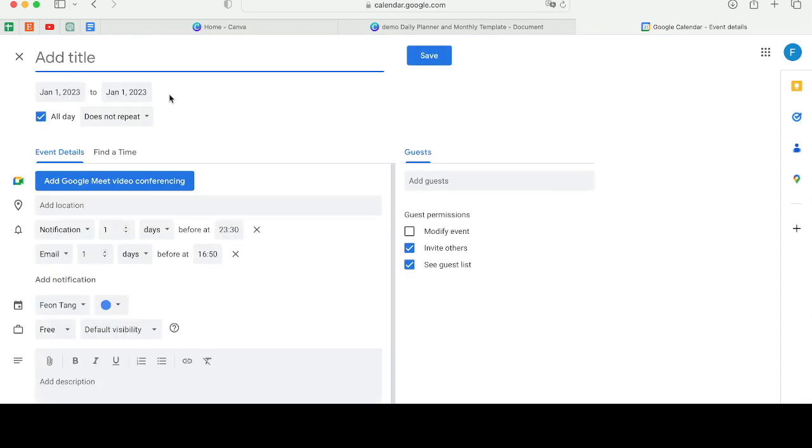Let's click on it and see whether it brings us to Google Calendar. Perfect — you can see it's 1st January. This allows the user to set a reminder on 1st January itself.